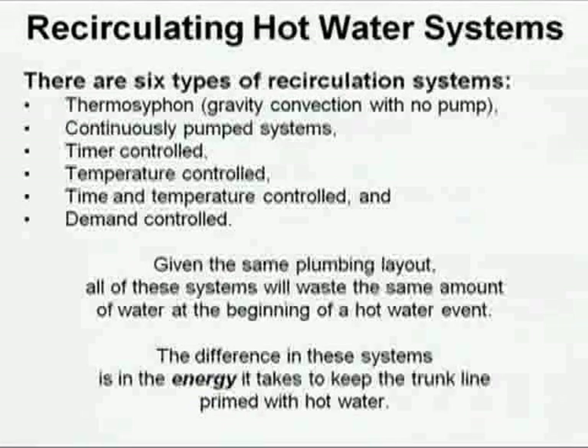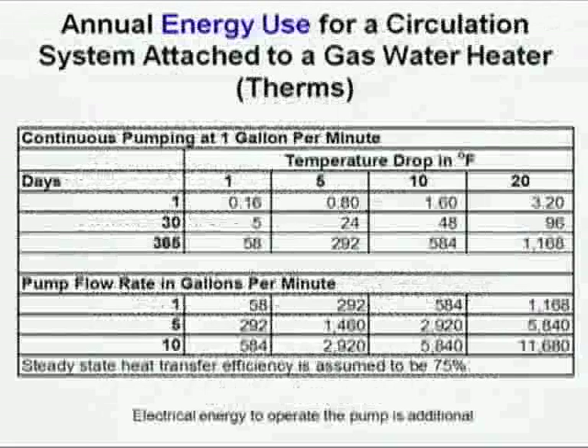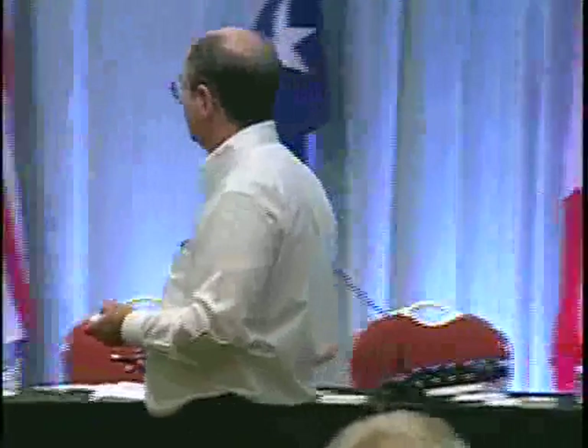There are six types of recirculation systems, and all but one type use too much energy. The problem is heat loss: if you have a five-degree temperature drop at one gallon per minute, it costs you 292 therms a year to keep the loop warm, plus the cost of running the pump. The pump's electricity cost isn't the main issue — it's the heat loss. If it's electrical, that cost gets pretty big.